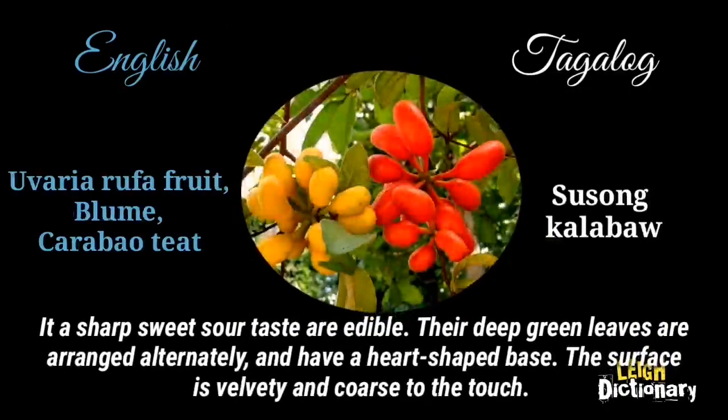It has a sharp sweet-sour taste and is edible. Its deep green leaves are arranged alternately and have a heart-shaped base. The surface is velvety and coarse to the touch.